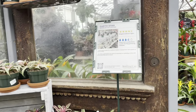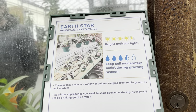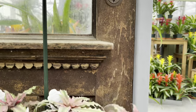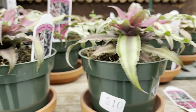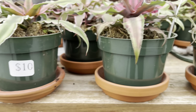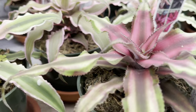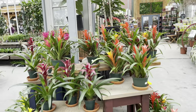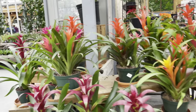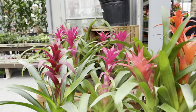They also have the cryptanthus. They're $10 and I love that they've got the care instructions displayed. These guys like it bright and their media moist. They also have loads of bromeliads — they're in a five inch pot for $17.